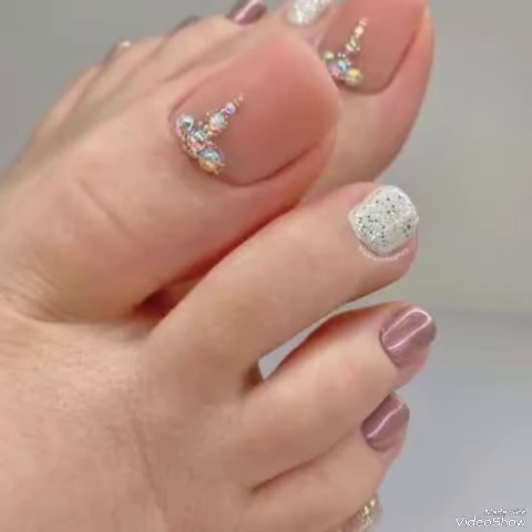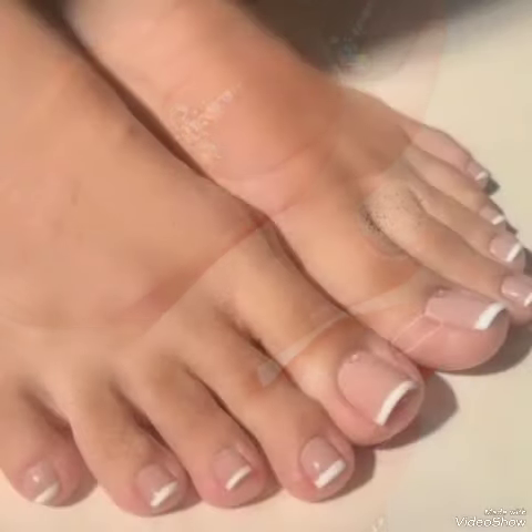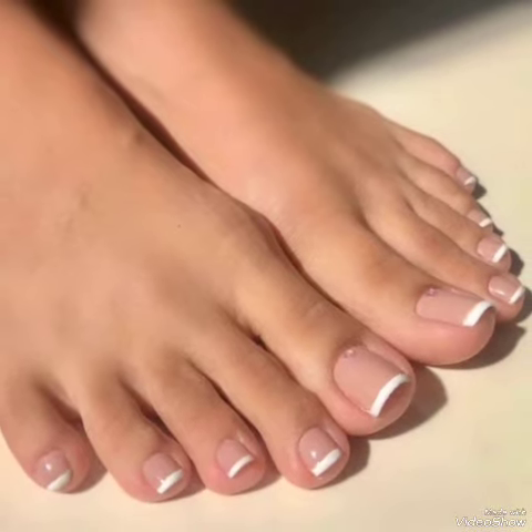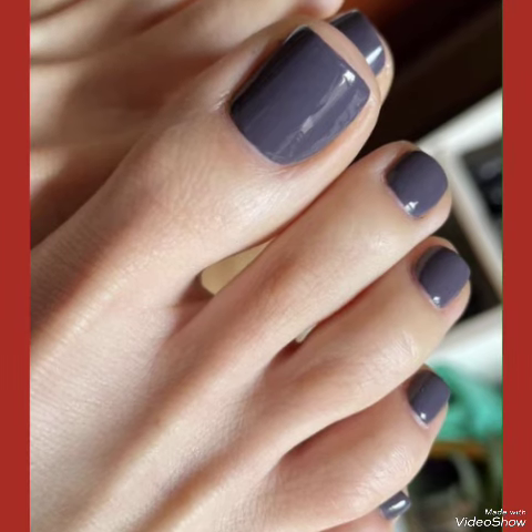You can find many more design ideas according to your style and look on my YouTube channel Fashion Industry. All this collection of nail polish design ideas shown in this video are very fabulous, unique, stylish, and stunning.